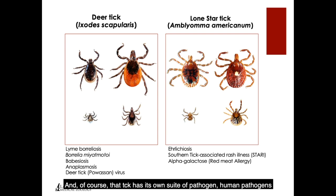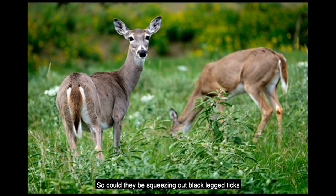The Lone Star tick has its own human pathogens it can transmit. On Long Island, could there be competitive exclusion where Lone Star ticks out-compete black-legged ticks for limiting resources? All three stages of Lone Star feed on white-tailed deer — could they be squeezing out black-legged ticks for adult breeding sites? It's possible. There's some habitat differentiation on Long Island — drier versus more moist soil areas. At one site in Connecticut with huge numbers of Lone Star ticks, there were very few black-legged and dog ticks, with deer heavily infested strictly with Lone Stars.